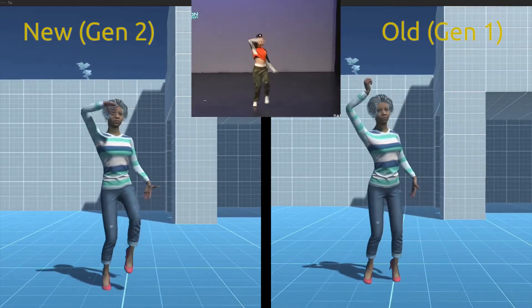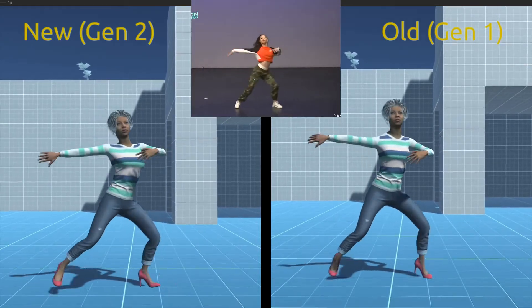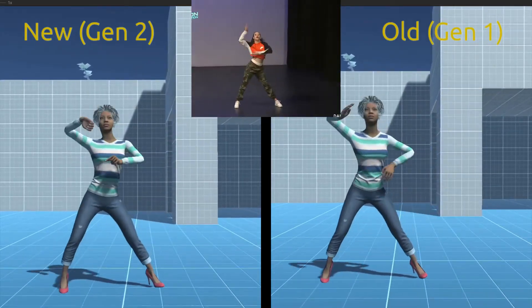Our new approach to real-time smoothing tracks the momentum of our proprietary orientation keypoints. This provides more natural-looking movements.